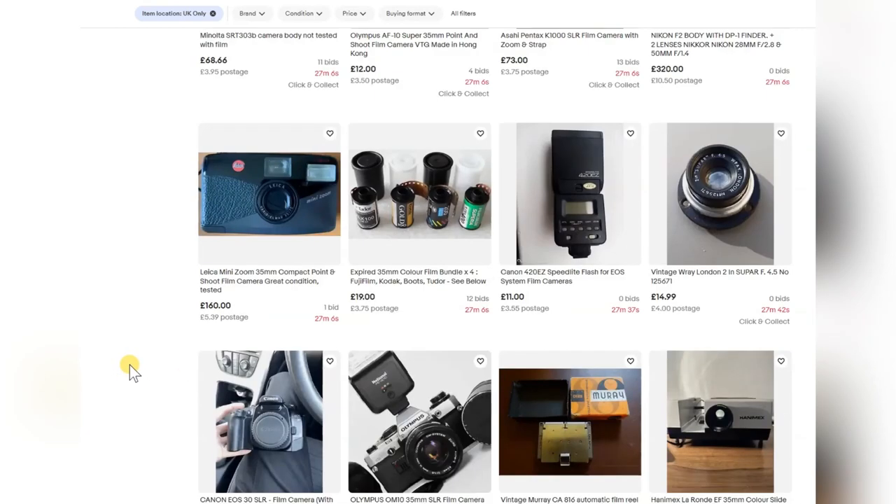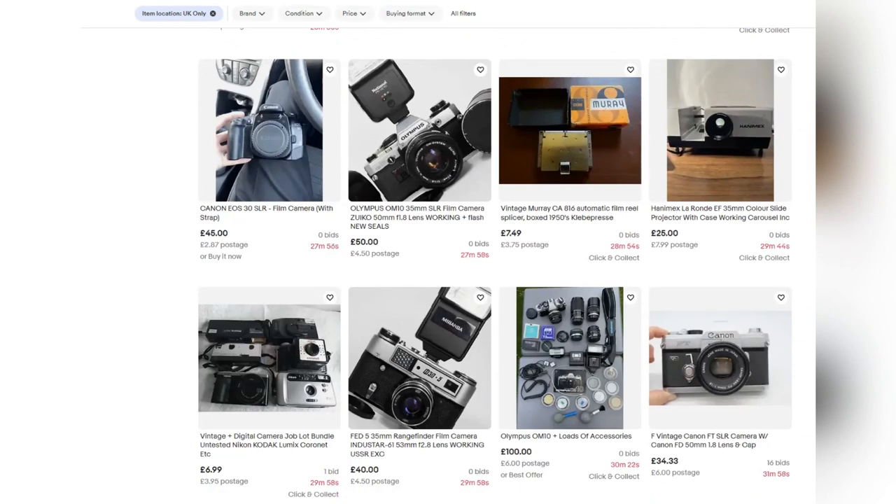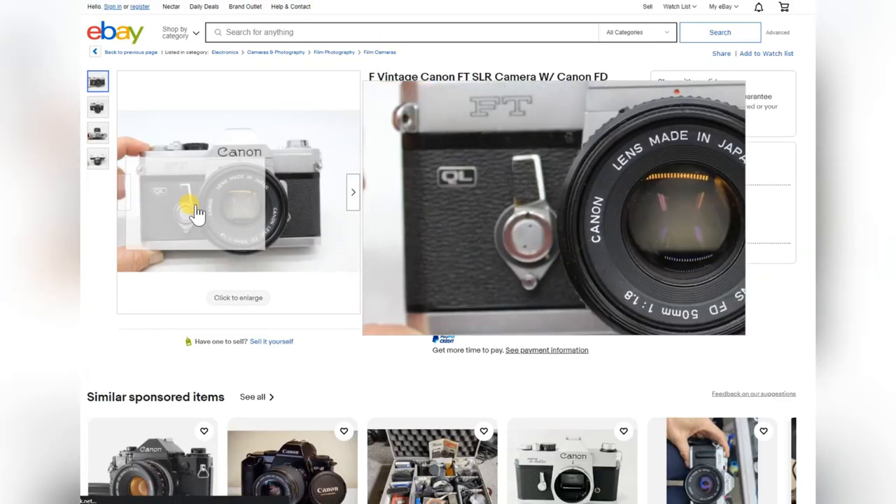The K1000 is always a favourite — probably going for about £100, way too expensive. Leica obviously way too expensive. The Olympus OM10 is a good beginner's camera — says it's working, definitely worth £50, no bids, so not that popular really. The FED5 — good solid robust camera at £40 though, that's a high starting price. Wouldn't go for that.